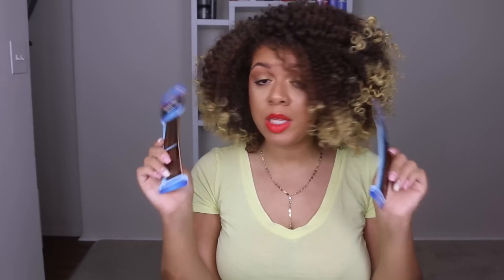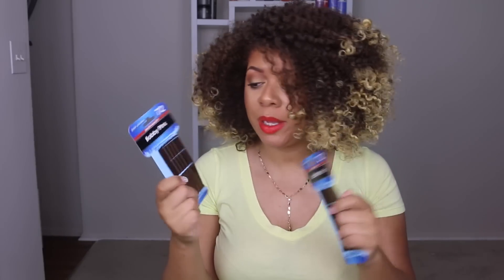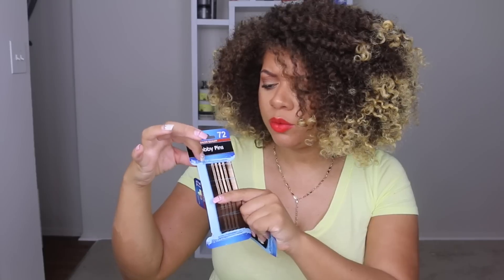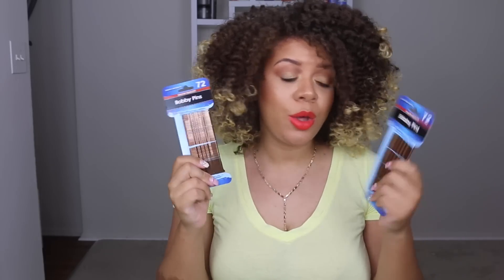Next I got two packs of these bobby pins. There's 72 bobby pins in each set. Bobby pins really come in handy — I'm always doing styles where I put bobby pins in my hair, and I'm going to do another style where I need them. These bobby pins have a little coating on the ends of them, which is really going to protect your scalp. I've seen some bobby pins that are really cheap and don't have that, and it's just going to be really rough. So make sure you do get bobby pins that have that coating because you don't want to irritate your scalp at all. This was a great buy.